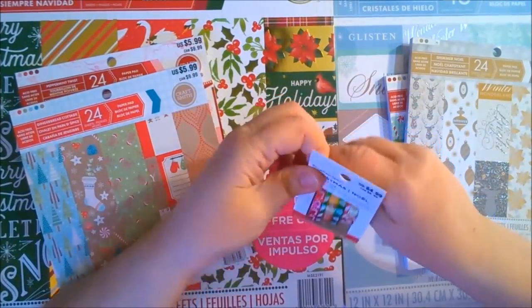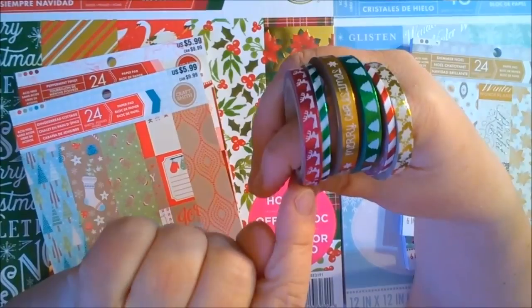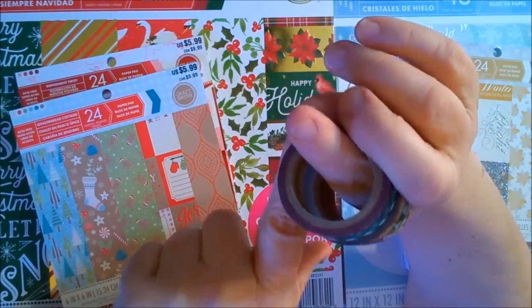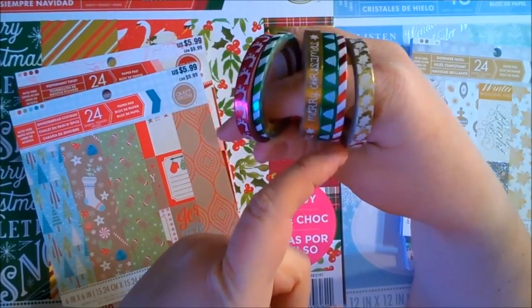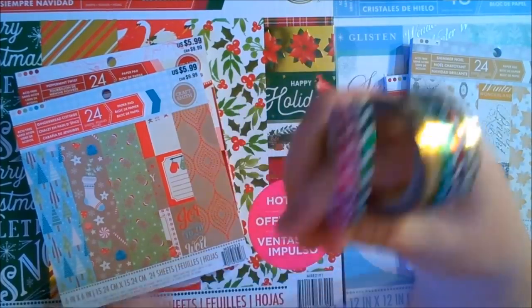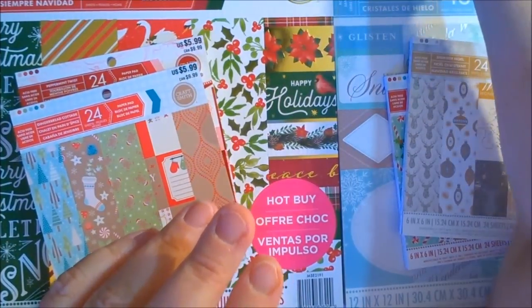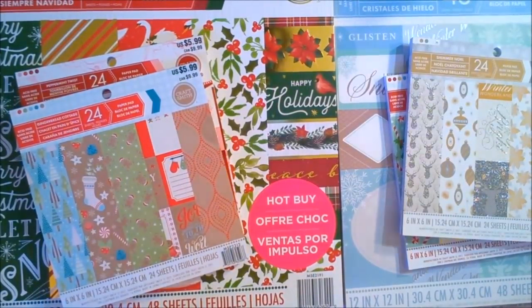And then we'll open up this one. It has little gold foil with reindeer, green and white stripes, 'Merry Christmas' in gold, gold foil with white, green foil with Christmas trees, the red and white diagonal stripe again, and then gold with white holly leaves — very pretty. So those are going to go in my December daily, especially the 12 Days of Christmas. Those are going to work really well.